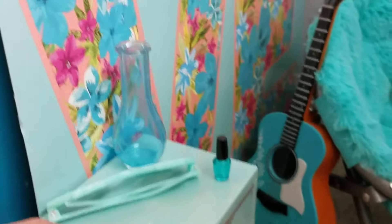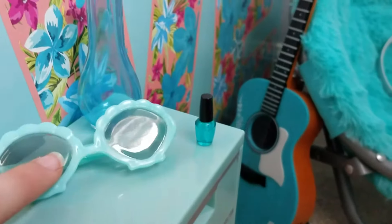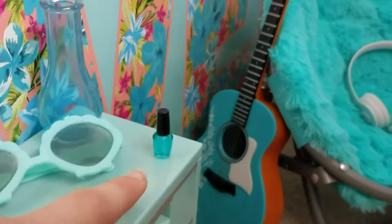The next thing is this little turquoise table and it has sunglasses, a vase, and nail polish. And right beside it we have her book bag and water bottle.